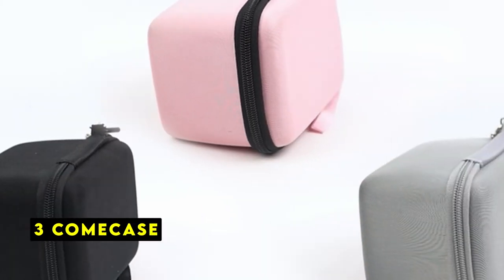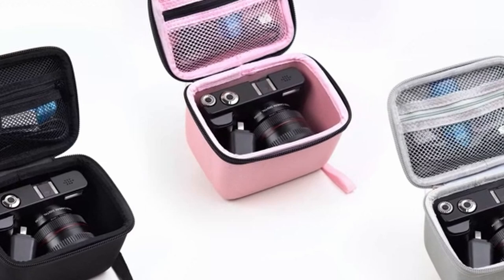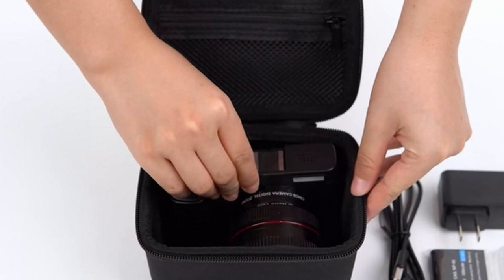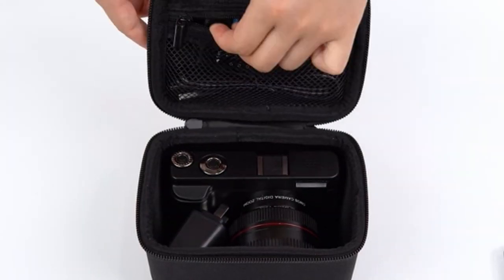At number 3 is Cumcase. The Cumcase small camera case offers a practical and protective solution for safeguarding your compact camera and accessories. Its construction from high-quality EVA and PU materials provides excellent resistance to water, shocks, dust, and scratches.